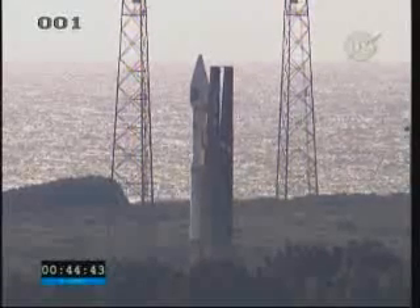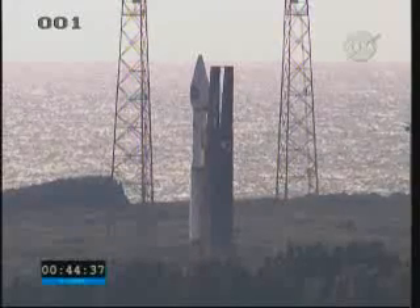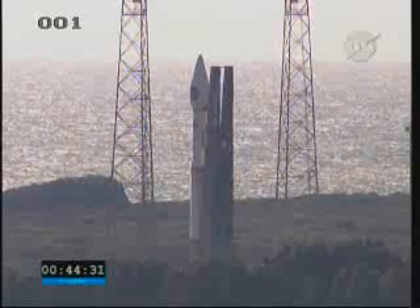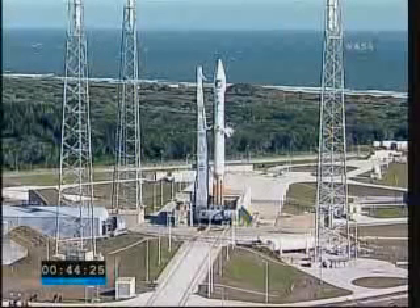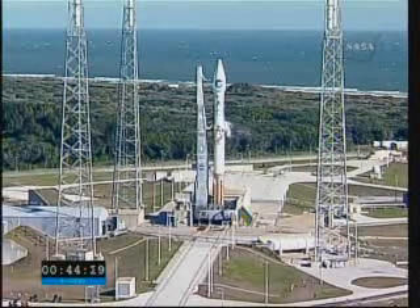After about 30 years of flying, back in the 1980s we began what we called the commercial Atlas Centaur program. Since the inception of that commercial program, this will be our 100th flight. Coincidentally, the first flight of that commercial program back in July of 1990 was also a NASA launch — that was the CRESS mission, the Combined Release and Radiation Effects Satellite that we launched for NASA in July of 1990.